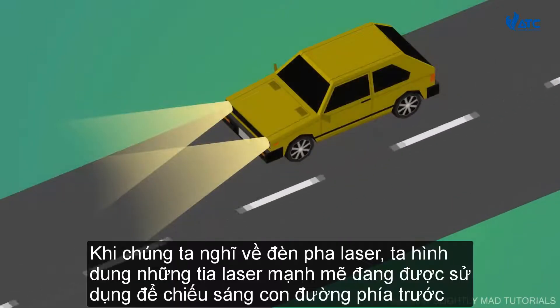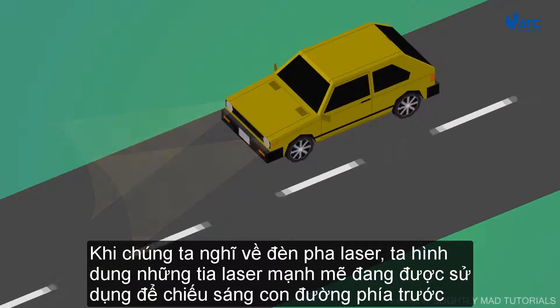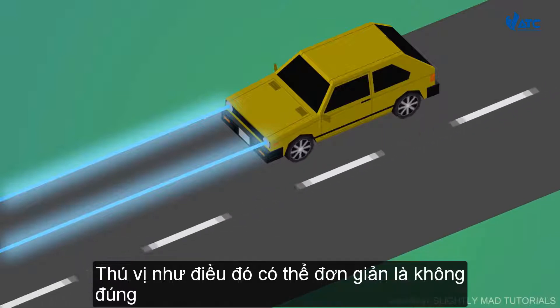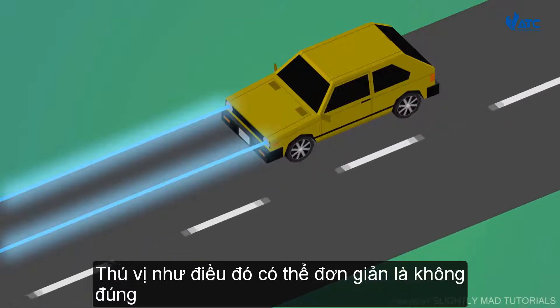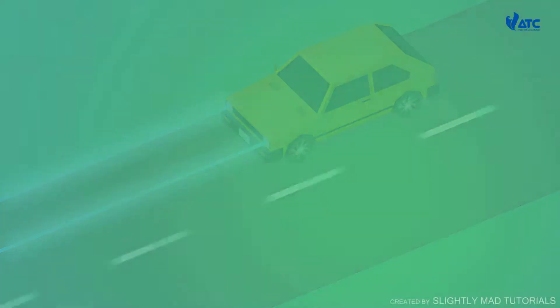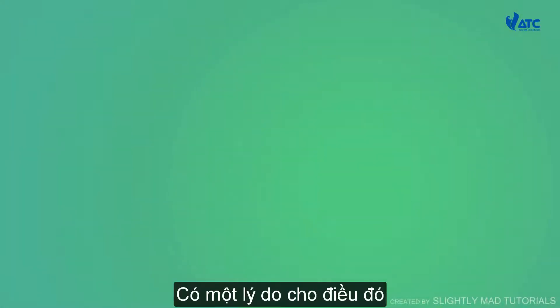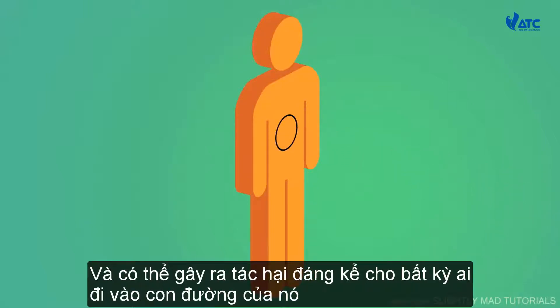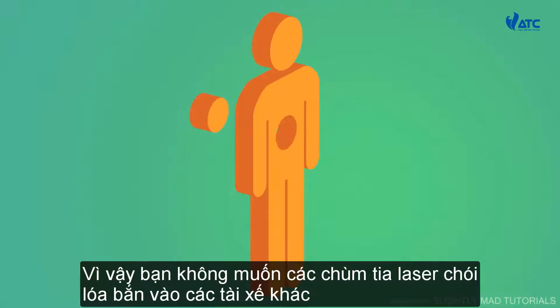When we think of laser headlights, we visualize powerful lasers being used to light the road ahead. As exciting as that may be, that is simply not true. There is a very good reason for that: the first thing we all learned about laser is that it's extremely dangerous and can cause significant harm to anyone who comes in its path. So you don't want powerful blinding laser beams shooting at other drivers.